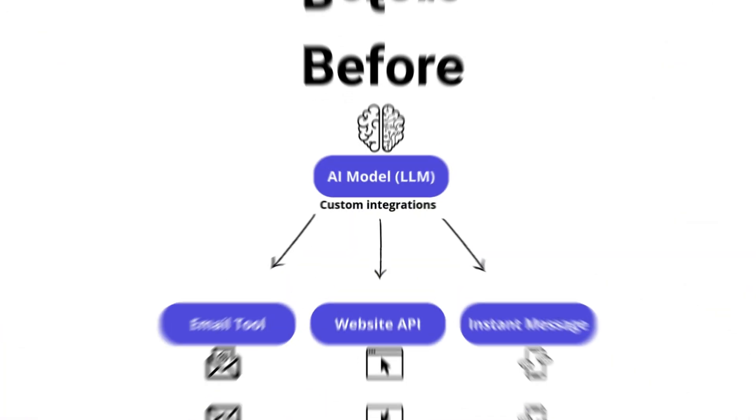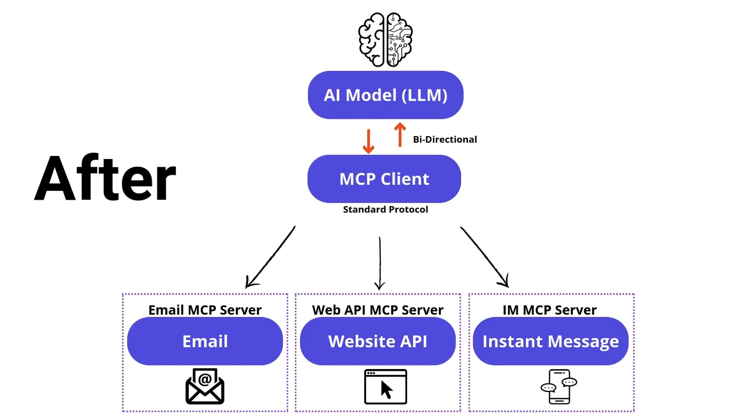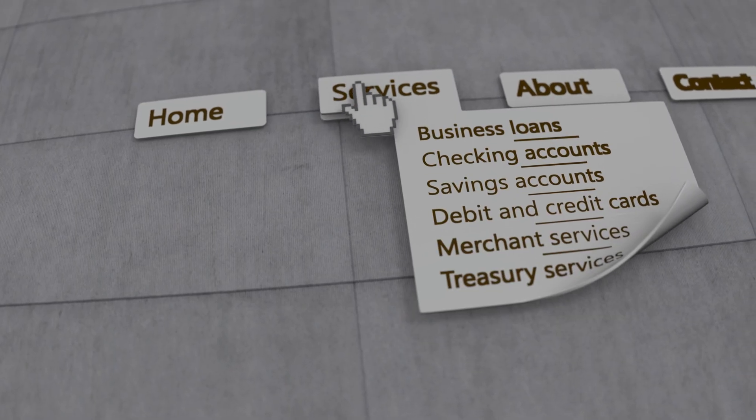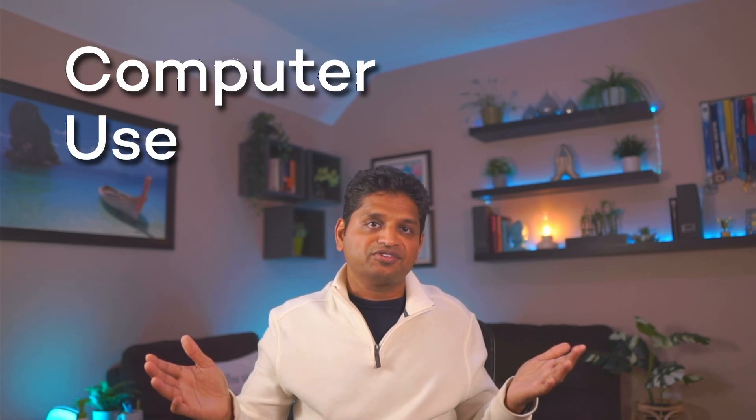In short, with MCP, AI models can discover what tools are available, understand how to use them, and execute actions completely autonomously. But there's a limitation — what about tasks that don't have convenient APIs, or navigating websites and software that doesn't connect with APIs? That's where computer use agents come in.